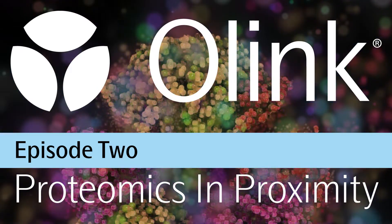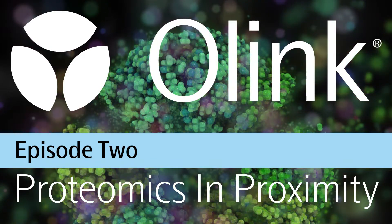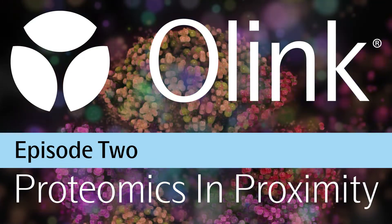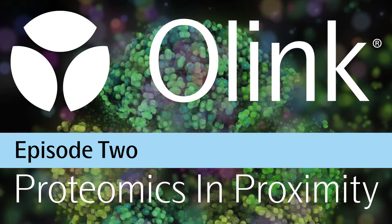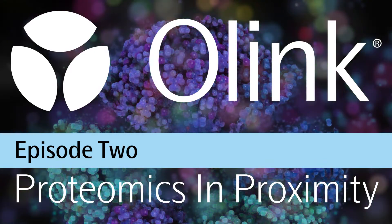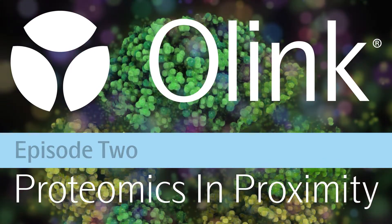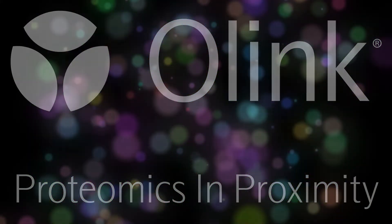Welcome to the Proteomics in Proximity podcast, where your co-hosts Dale Yuzuki, Cindy Lawley and Sarantis Chlamydas from Olink Proteomics talk about the intersection of proteomics with genomics for drug target discovery, the application of proteomics to reveal disease biomarkers, and current trends in using proteomics to unlock biological mechanisms.